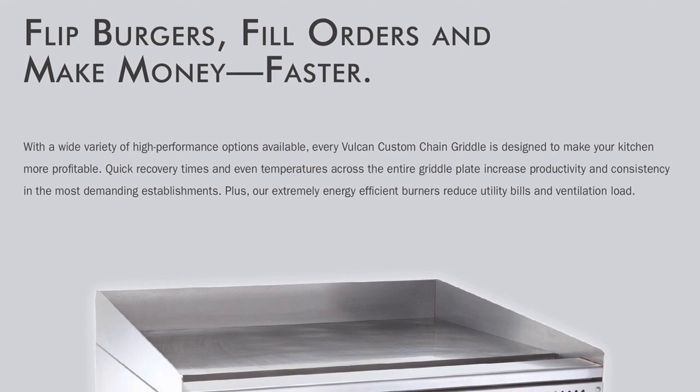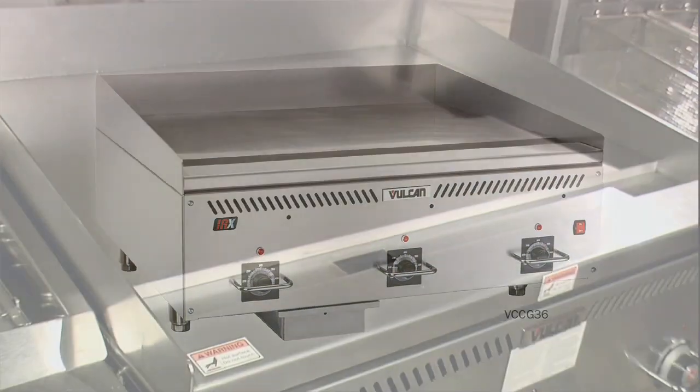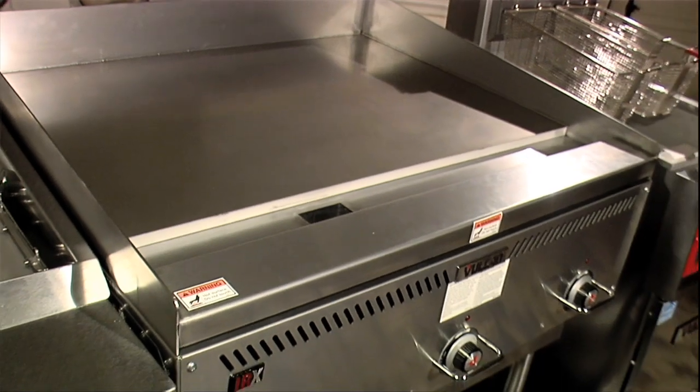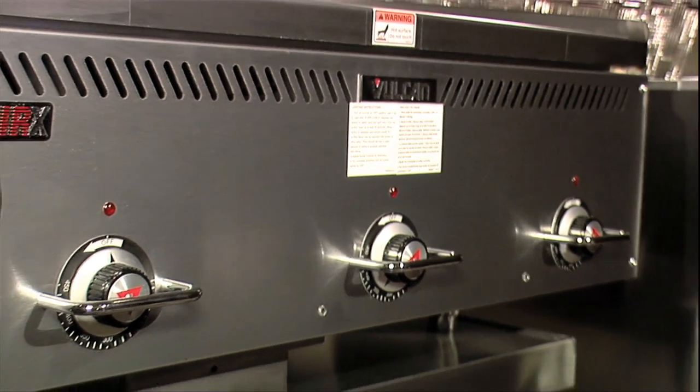The second thing is the griddle. The griddle has two things: energy savings but also uniformity. Instead of having three big rude burners in there with real hot spots, now we're talking about infrared burners and spreading that out. This is a big deal.